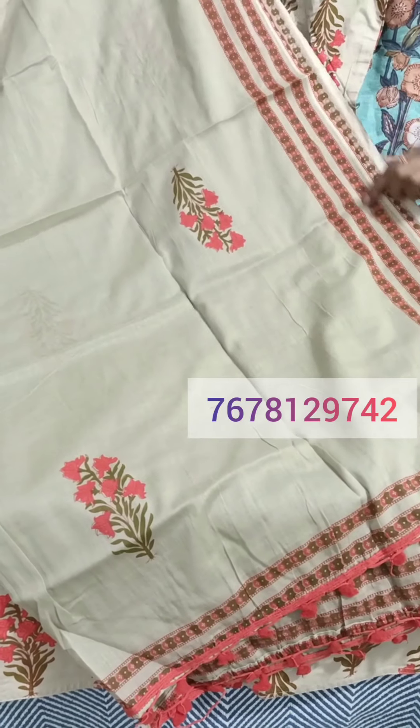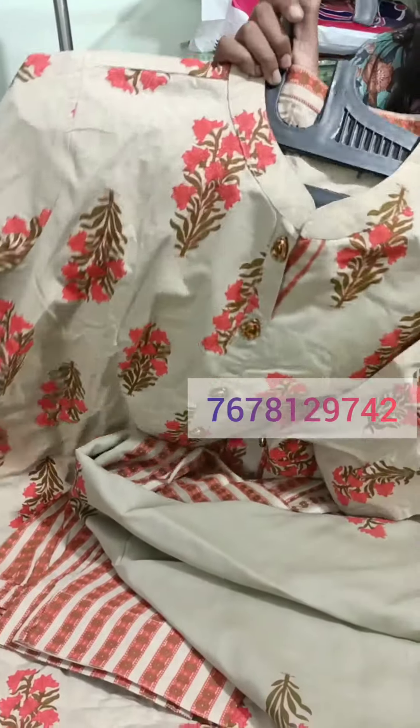This is a cotton linen fabric. It will come with cotton linen. The price will be $13.50.